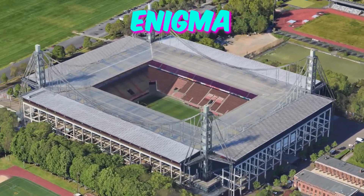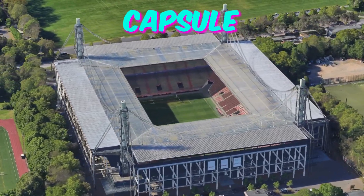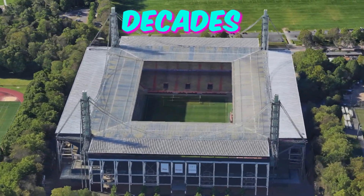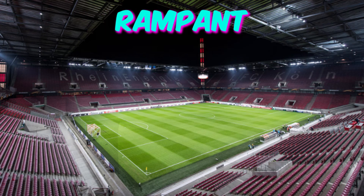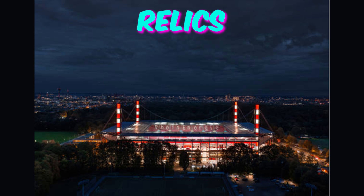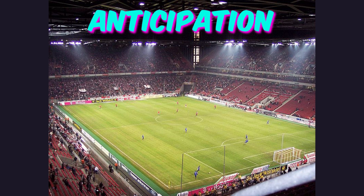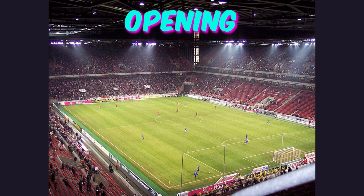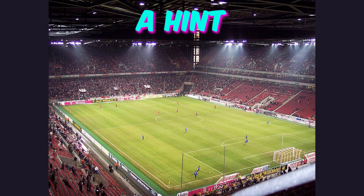Fact 5: Time Capsule Enigma. Deep within the Cologne Stadium lies a sealed time capsule, buried during the stadium's construction decades ago. While the contents remain a mystery, speculation runs rampant among enthusiasts, with theories ranging from relics of local history to messages from future generations. As Euro 2024 unfolds, anticipation builds for the eventual opening of the capsule, promising a glimpse into the past and perhaps a hint of what's to come.